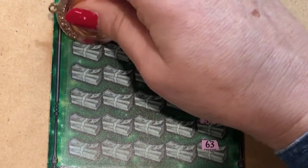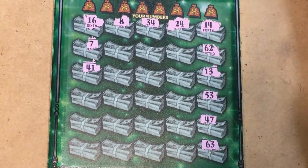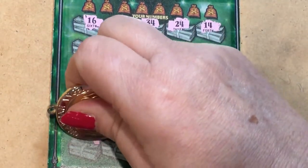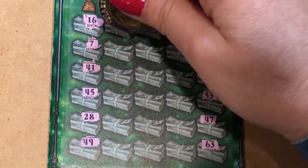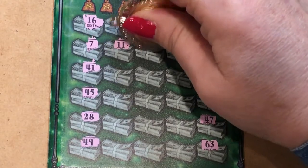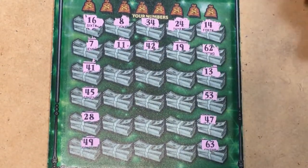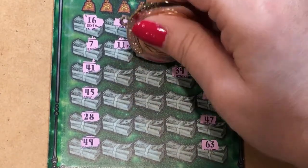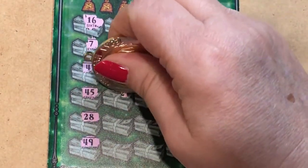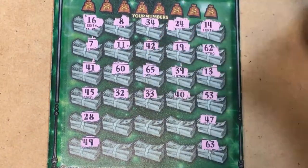Let's look down the left side. There's a 7, there's a 7, there's a 41. Come on symbols. 45, 28, 49. I thought ticket number 10 might be a symbol ticket. There's an 11, there's an 11. A 42, a 19, 37, 65, a 60, 32, 33, 40.